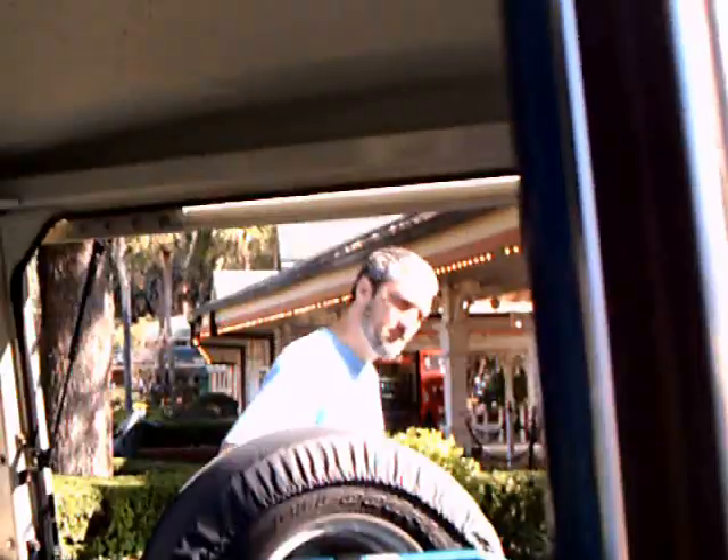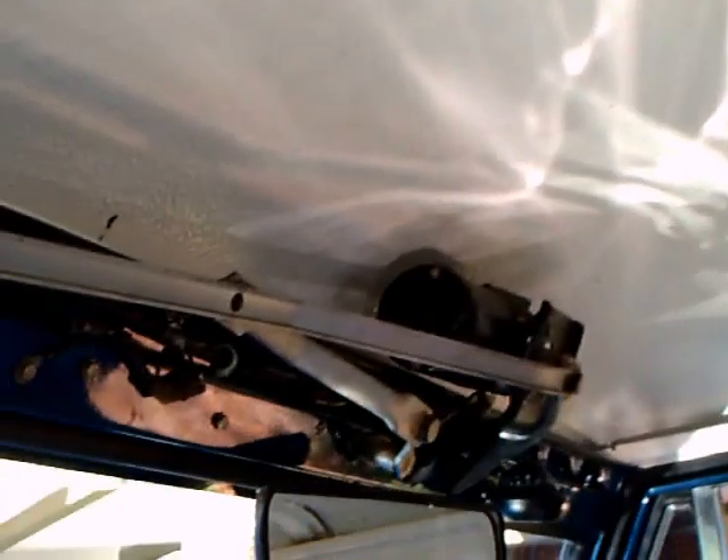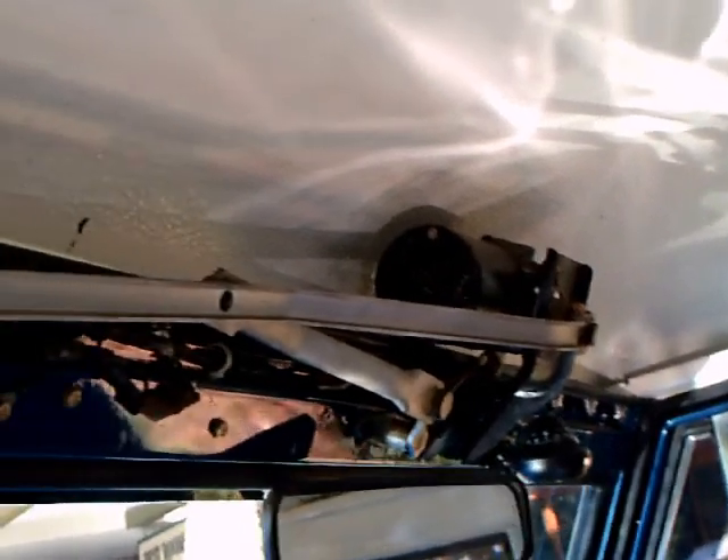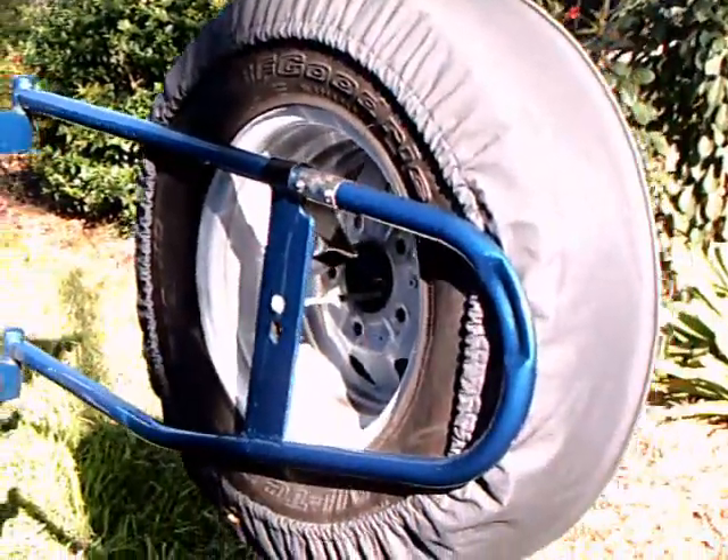There are the air conditioning outlets in the dash and the 4x4 controls. Nice console there. That exposed mechanism up there for the wipers is really something else. You don't have to worry about accessibility, but I wouldn't want to be around if there was a collision and it was a tall person involved — that could be bad.